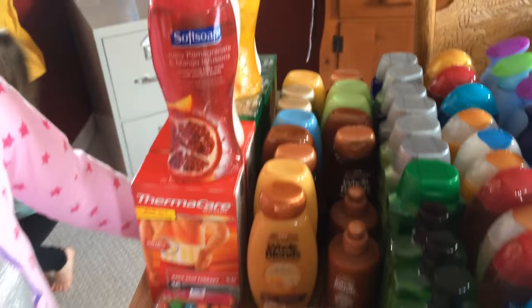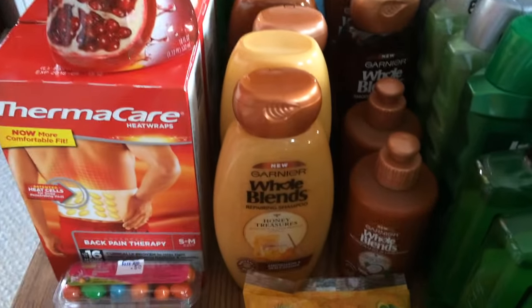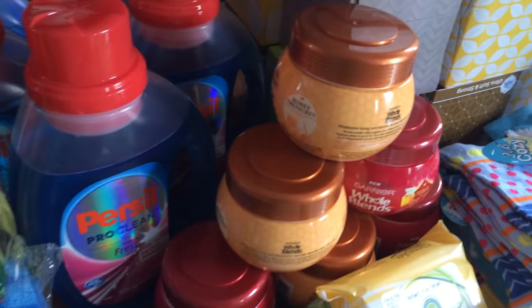As you can see I've got a ton of body wash, and this new Garnier shampoo, conditioner, and treatments — and more of the treatments over here. I got a bunch of those.